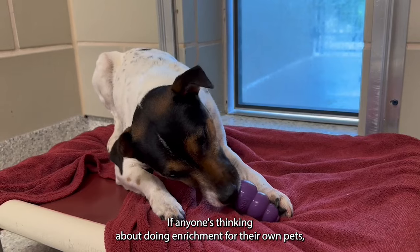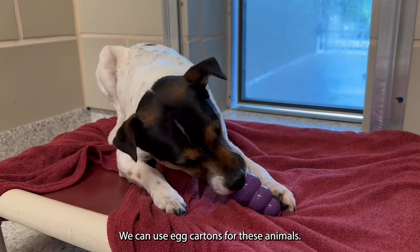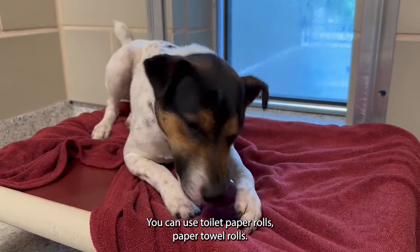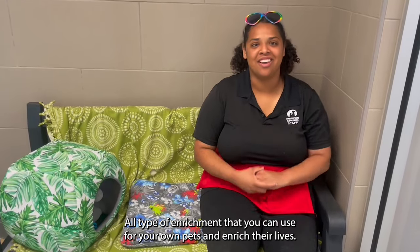If anyone's thinking about doing enrichment for their own pets, absolutely! There's all sorts of things you can use. We can use egg cartons, toilet paper rolls, paper towel rolls. You can even use bottle caps for the cats — all types of enrichment that you can use for your own pets to enrich their lives.